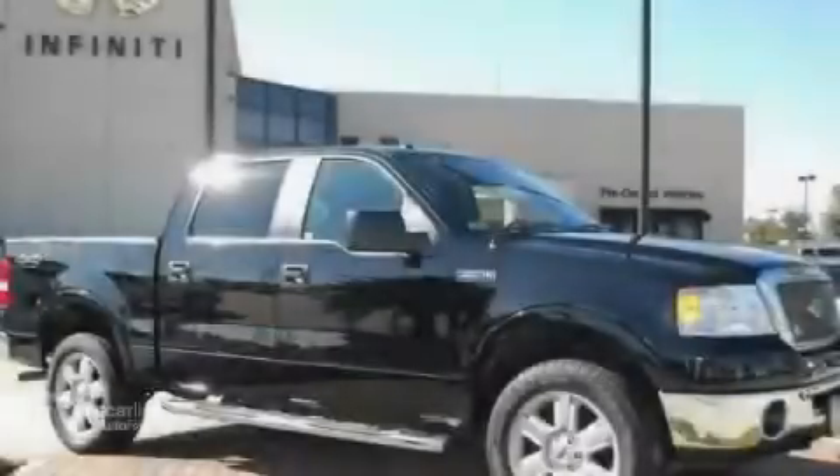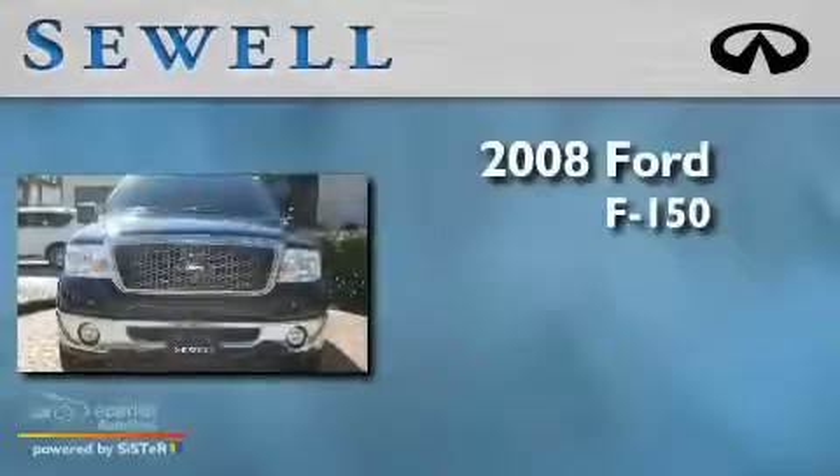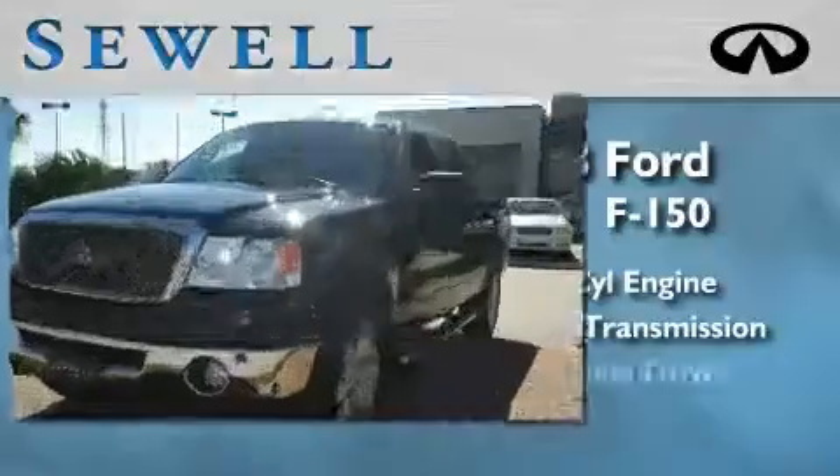Sewell, obsessed with service since 1911. This is a 2008 Ford F-150. It features a 5.4 liter 8-cylinder engine, an automatic transmission, and 4-wheel drive.